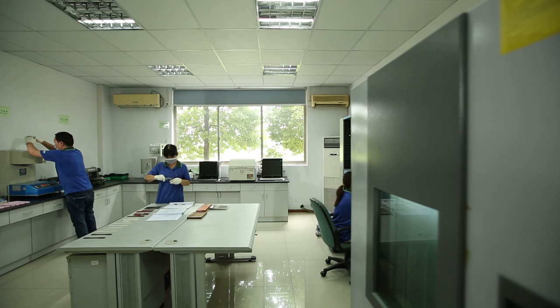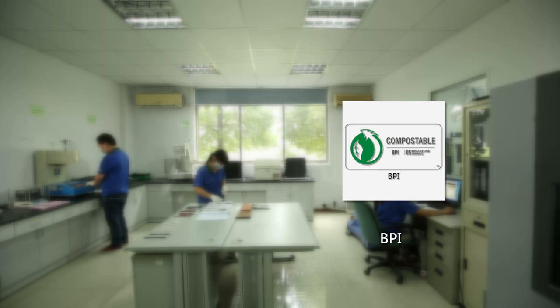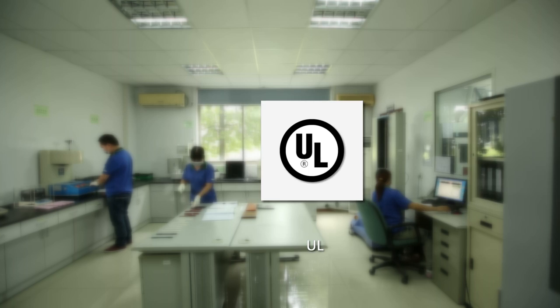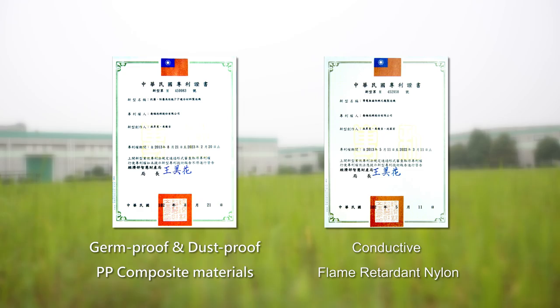Shaofu values quality control and has passed ISO 9001, ISO 14001, ISO TS16949, BPI, Dinsertco, Green PLA, BioGreen, UL, REACH, ROSE certifications, and patents such as germ-proof and dust-proof PP composite materials, and conductive flame-retardant nylon.